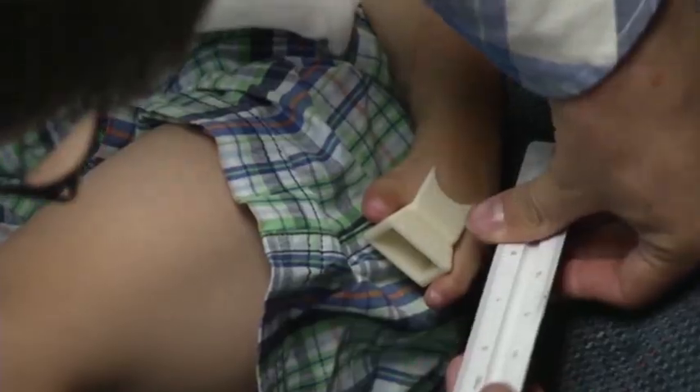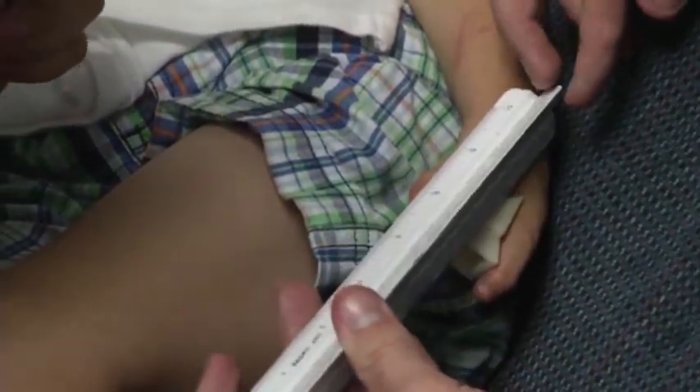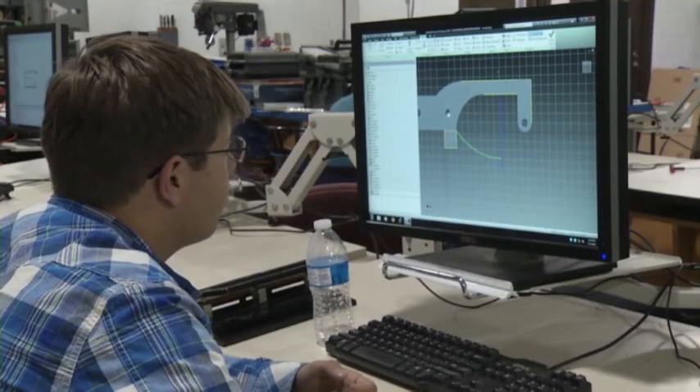Every week for the first three months was almost every single day after school for an hour, an hour and a half, to two hours. The students tailored the existing plans to a two-year-old boy. They took his measurements, used CAD software to tweak the design, and then printed a new hand.